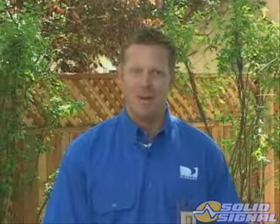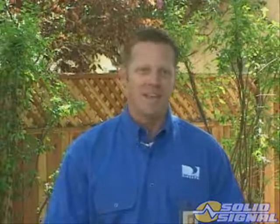Hi, I'm Patrick with the DirecTV Technical Training Department, and today I'll be covering the KAKU DirecTV system. We'll see how it works and how you, the professional installer, will make it happen.